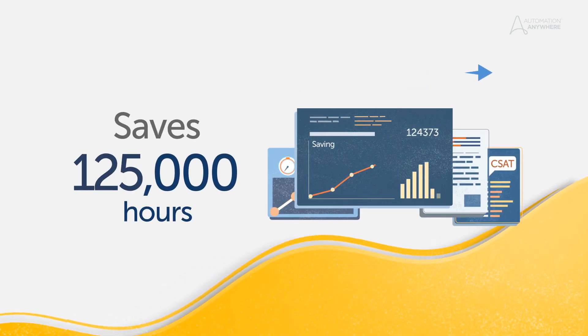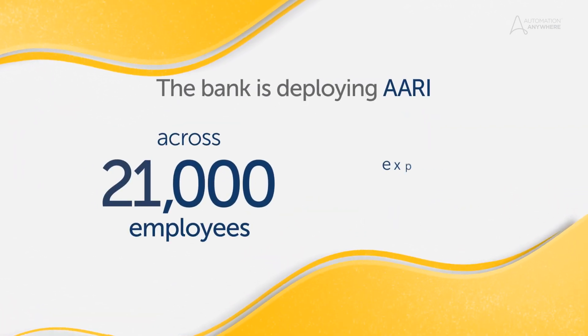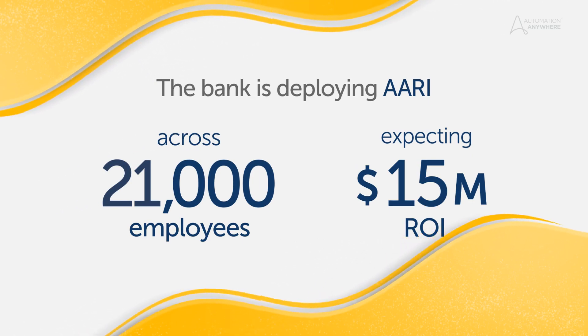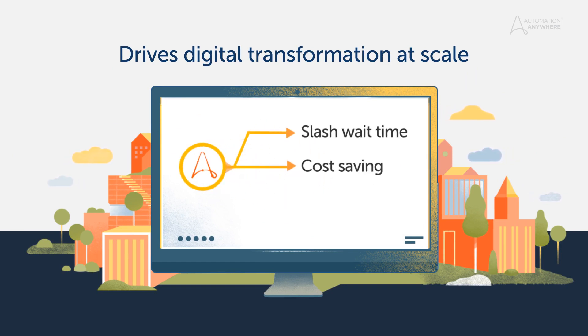The bank saves 125,000 hours for every million loans processed. Today, the bank has deployed ARI across 21,000 employees and expects $15 million in returns from just the initial deployment. Automation digitally transformed their operations, cutting wait time in half, saving costs, and upskilling workers for more valuable tasks.